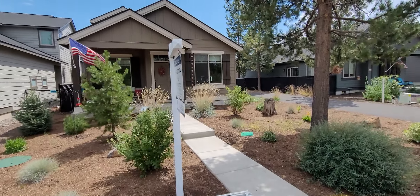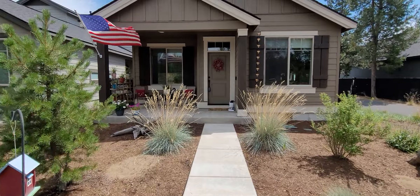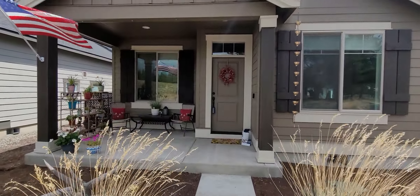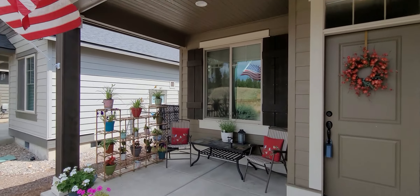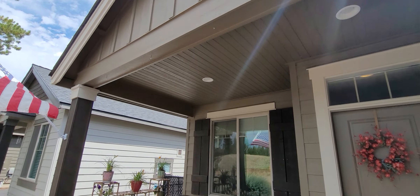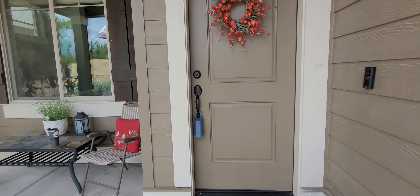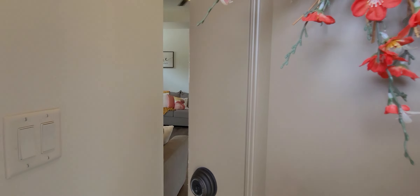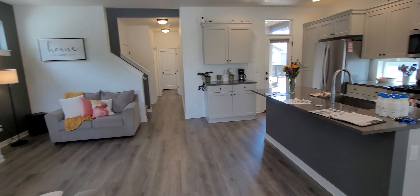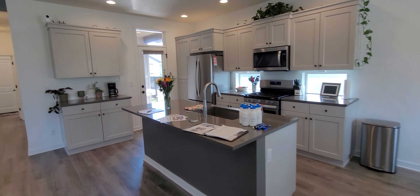Let's go on in and check this beauty out. Nice covered front porch area. Come on into the house, to the great room.